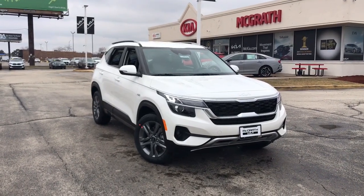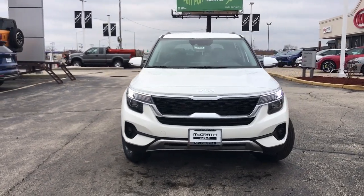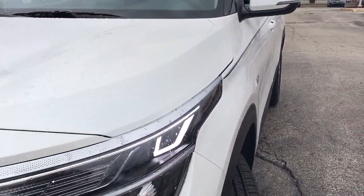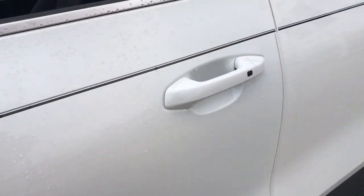Get acquainted with the 2023 Kia Seltos. Step out in bold style in this striking Seltos. Rugged looks combined with a roomy cabin, desirable infotainment tech, and practical efficiency to give you a fresh new take on the daily drive.